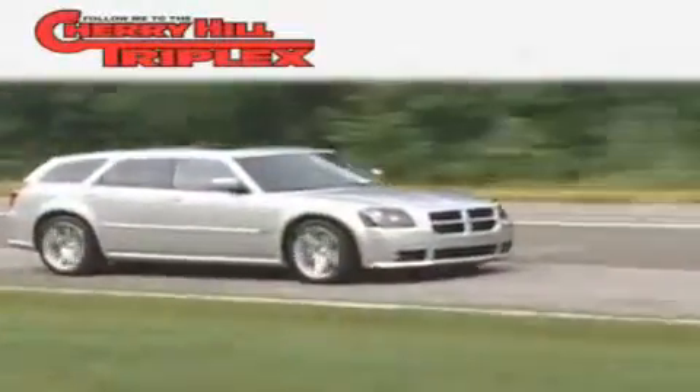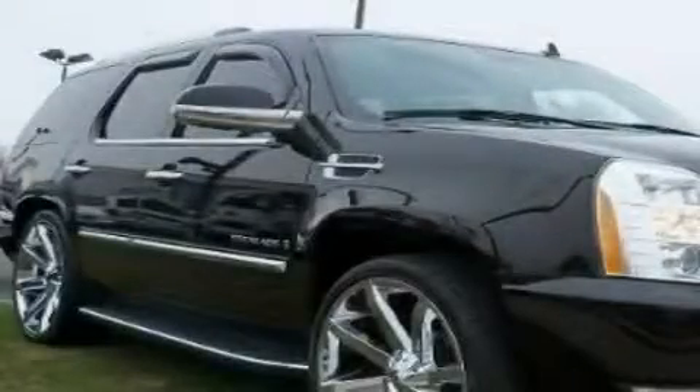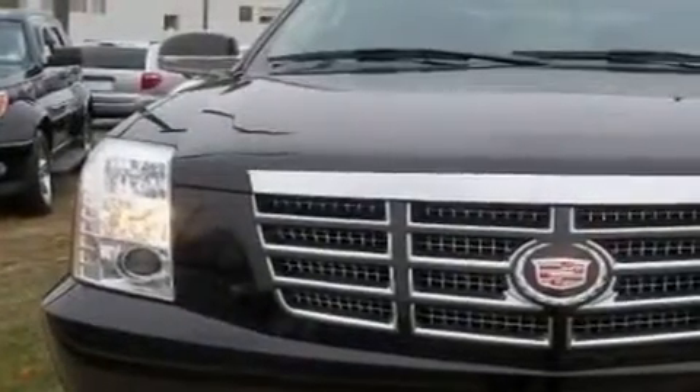Another fine vehicle offered by Cherry Hill Triplex. This is a 2007 Cadillac Escalade, a luxurious package designed with the finest elements in mind.